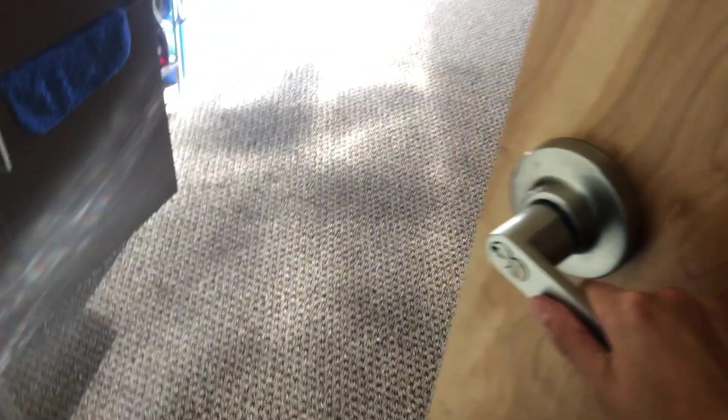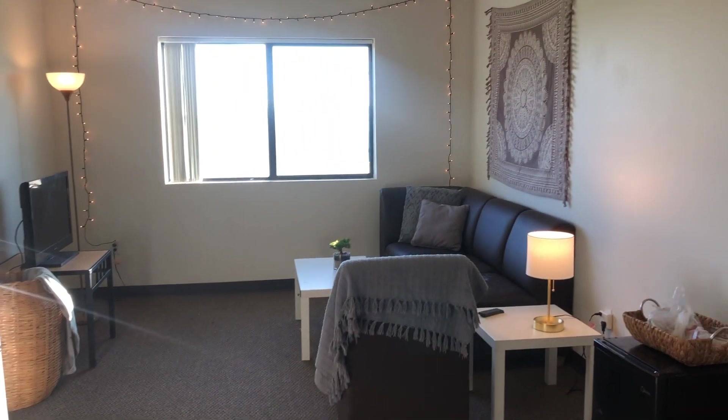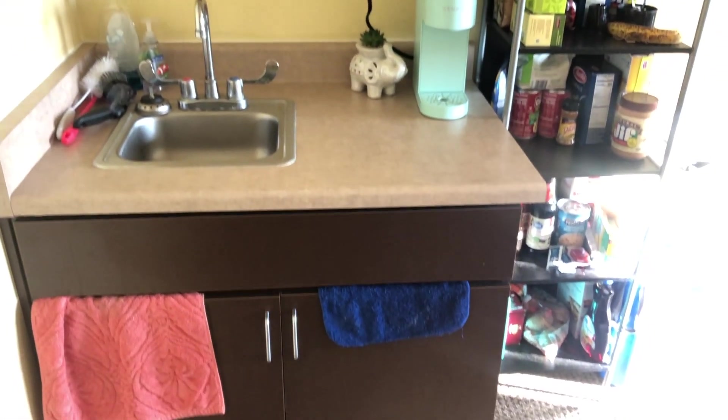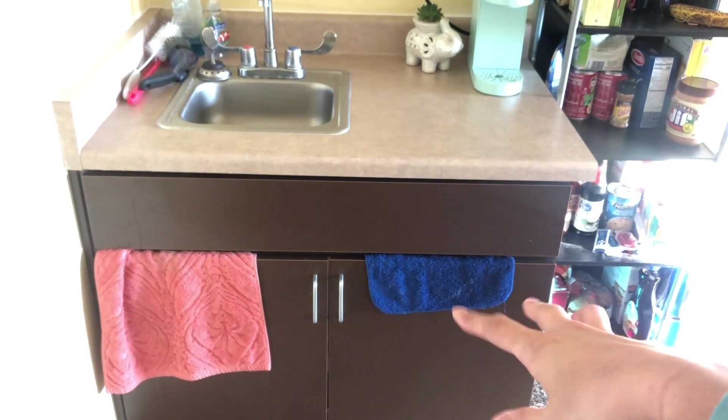When you first open the door into our room, you see the kitchen over here and the living room over here. We'll get to the living room in a second, but first we're going to start with the kitchen. Right here is the kitchen, and down there we have cleaning supplies and just Tupperware and extra stuff like that.